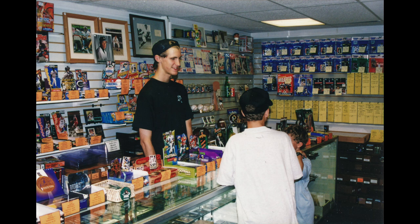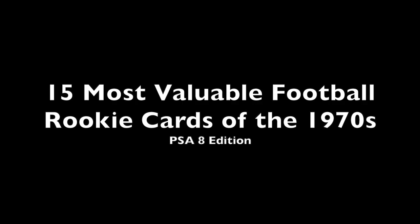Chris Sewell here, baseball card collector, investor, dealer. Welcome everyone. Today we're going to count down the top 15 most valuable football rookie cards from the 1970s top sets.